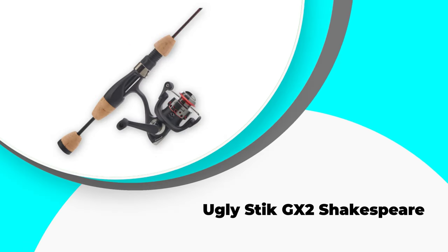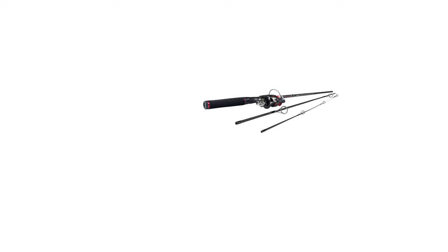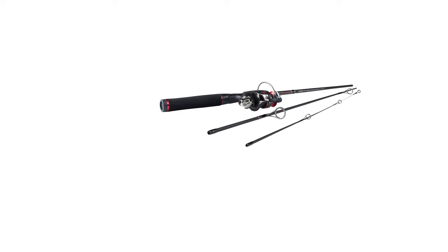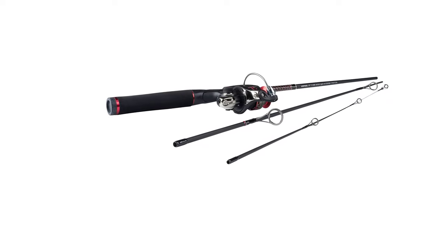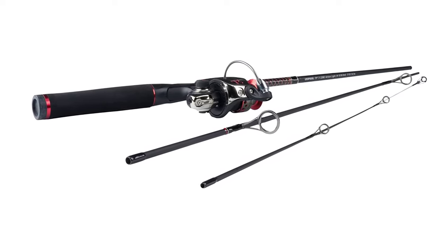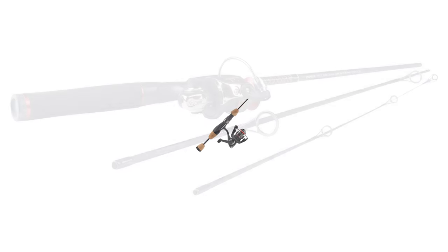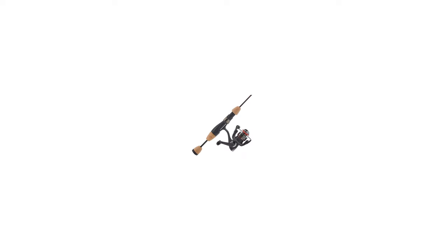Number three: Ugly Stick GX2 by Shakespeare. Are you new to rods and reels and looking for the best durable and affordable combination? This product is the best pick for you. After testing so many combos, we have shortlisted this one as our top third pick for the best pier fishing rod and reel. The high quality graphite material not only makes this rod aesthetically appealing but also ensures durability and smooth handling.